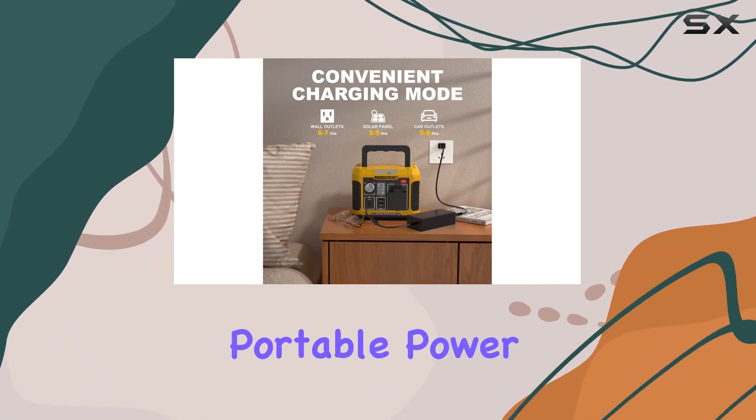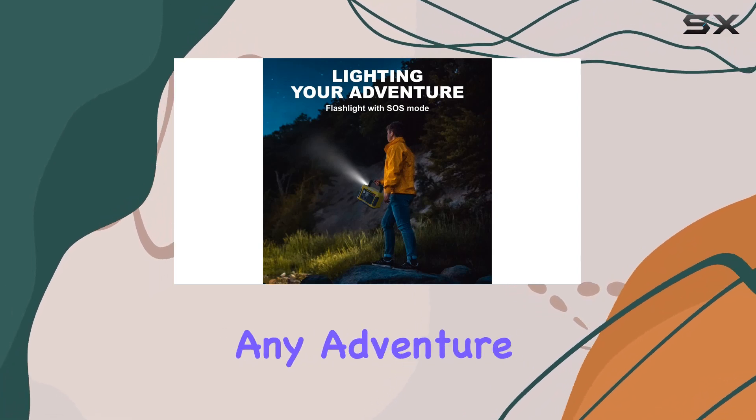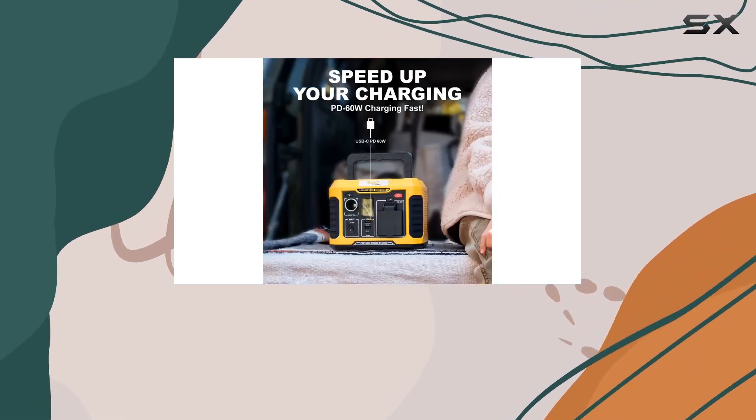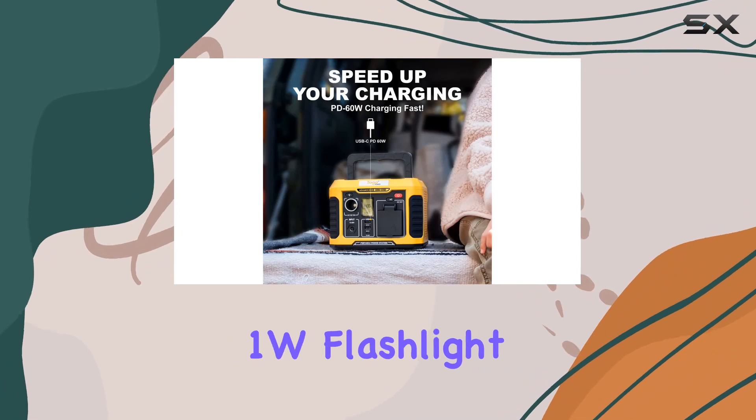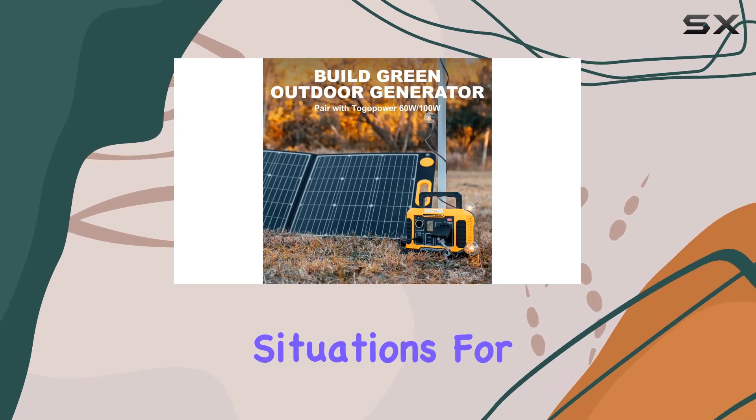Weighing just 6 pounds, this portable power station is a traveler's dream. It's light enough to carry on any adventure yet powerful enough to handle your energy needs. The integrated 1W flashlight with SOS mode is a thoughtful addition, enhancing its utility in emergency situations.